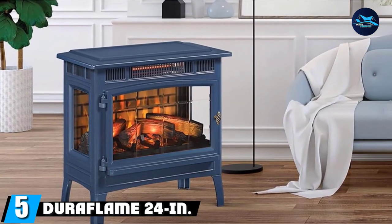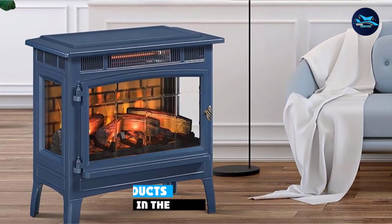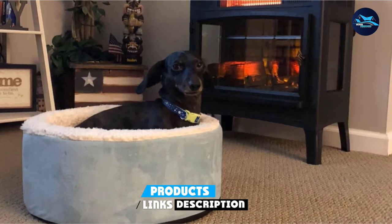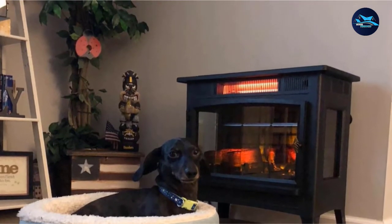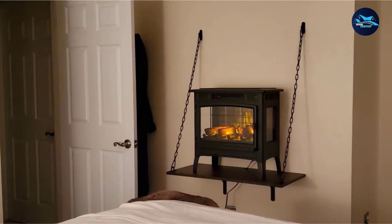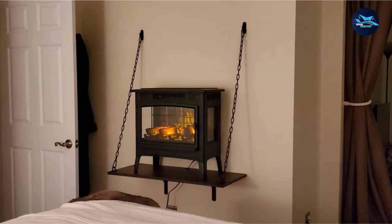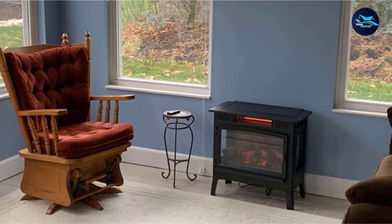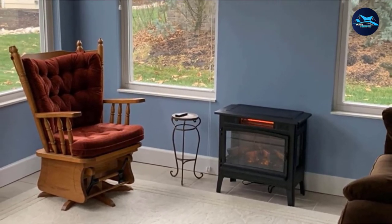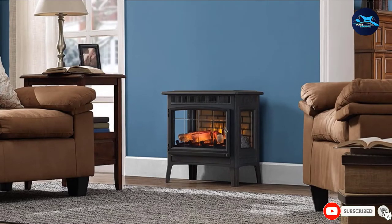The number five position is held by the Duraflame 24-Inch Electric Stove. This freestanding model from Duraflame is one of the most popular fireplace space heaters. The 3D technology creates a realistic flame effect. Features include an adjustable digital thermostat, five different flame settings, a timer, and a remote control for added convenience. The metal body is available in several finishes, including black, bronze, cream, and navy. Equipped with a 5,200 BTU infrared heater, this unit helps warm spaces up to 1,000 square feet. Thanks to a cool-touch exterior and overheat protection, this heater is safe to use around children and pets.